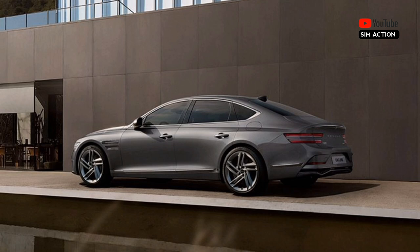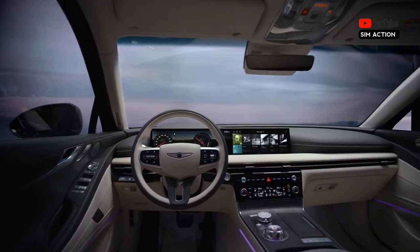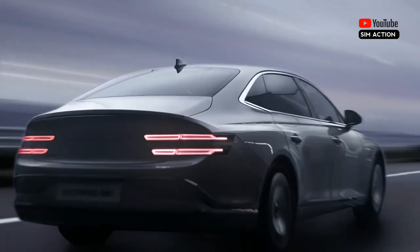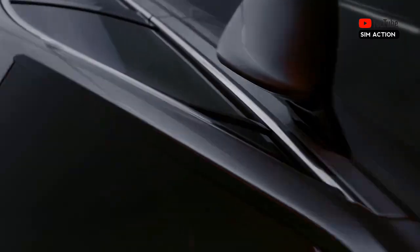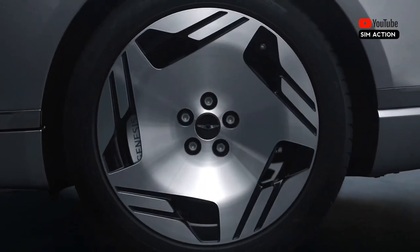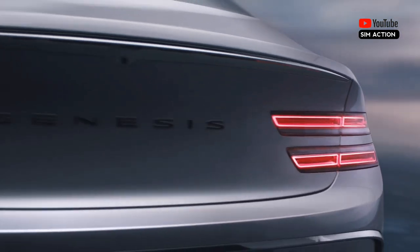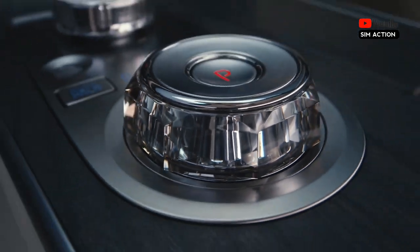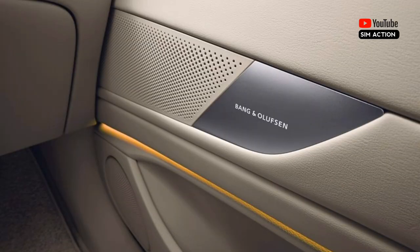A huge 27.0-inch rectangular OLED display sprouts from the top of the dashboard and acts as the hub for all the G80's digital systems. A reconfigurable gauge display lives on the left side of the panel, while further to the right is a touch-sensitive portion for the infotainment interface. The display can also be manipulated via a circular controller on the center console, as well as buttons on the steering wheel and voice commands. Every G80 also comes standard with Apple CarPlay and Android Auto, both operating via a wireless connection, plus a powerful Lexicon audio system with distinct sound modes.